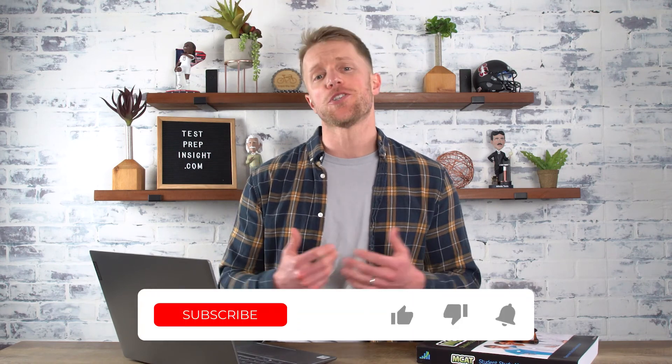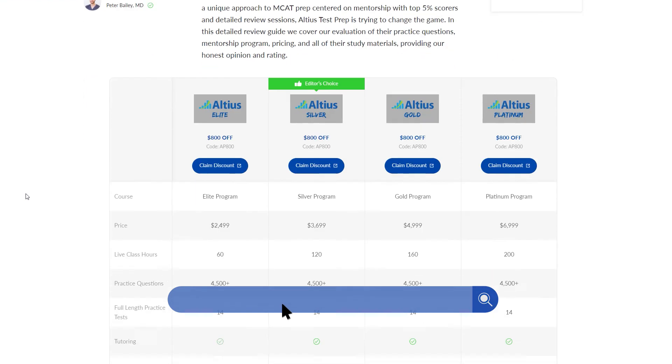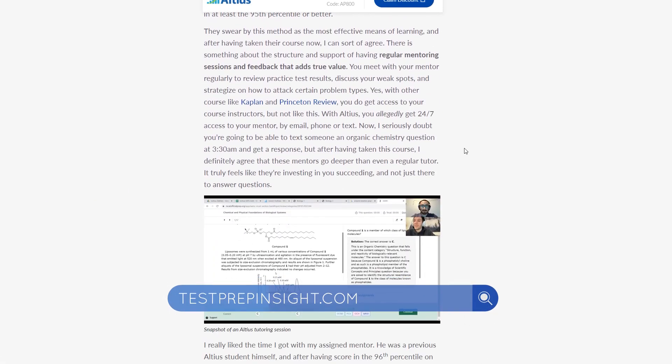Alright, that does it for this review. I hope this has been useful for you. If you learned a little something or we helped you out in any way, make sure to return the favor by subscribing to our channel, liking this video, and dropping us a comment below. That would be hugely appreciated. And if you want to learn more about the MCAT exam, or see our full detailed written review of the Altius MCAT course, make sure to check out our website, testprepinsight.com, where we have a ton of great content about everything MCAT.